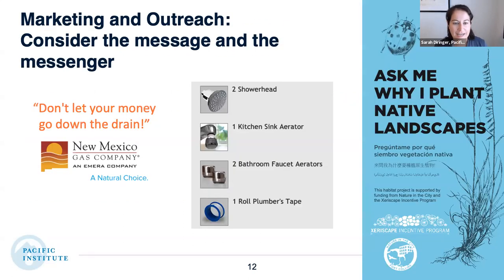On marketing and outreach, there's a lot of opportunity to consider both the message and the messenger. If more agencies, utilities, or nonprofits are involved, there's an opportunity to think about who's the best messenger and what will really engage customers. For example, New Mexico Gas Company has been focusing on the water savings their programs can provide because folks in New Mexico seem particularly receptive to that messaging.